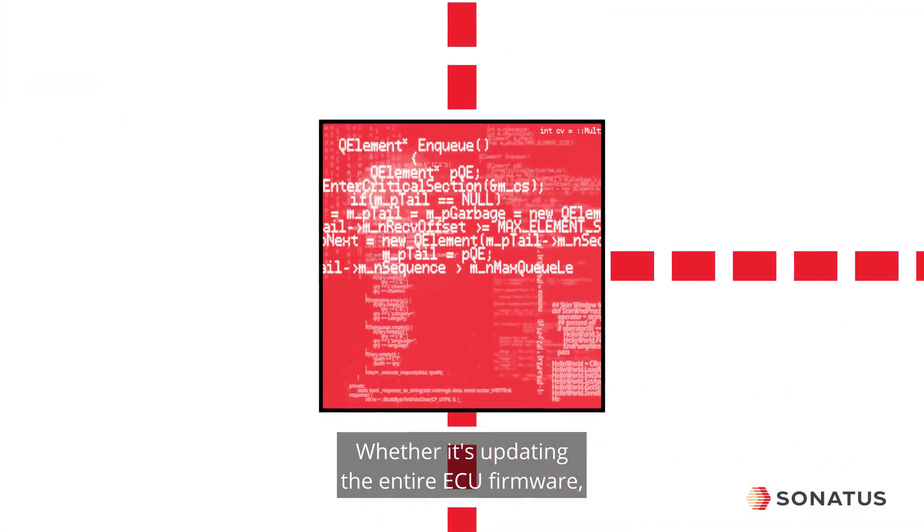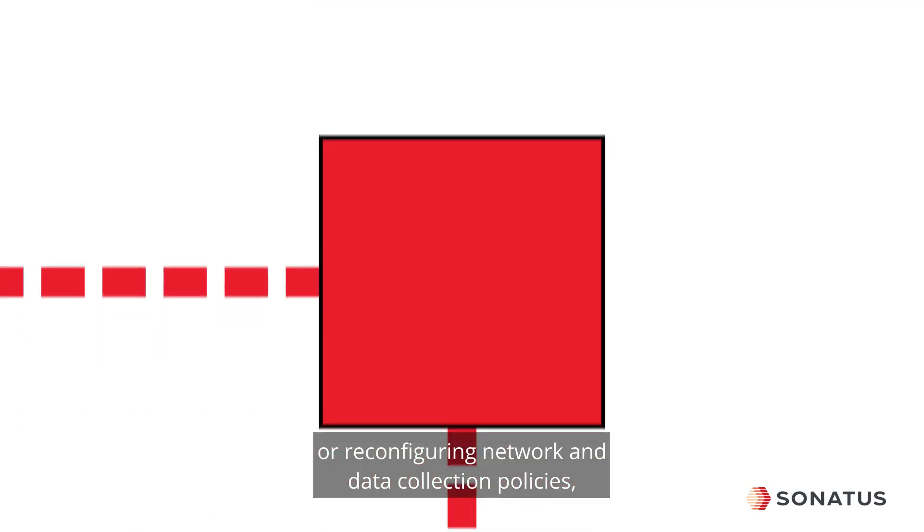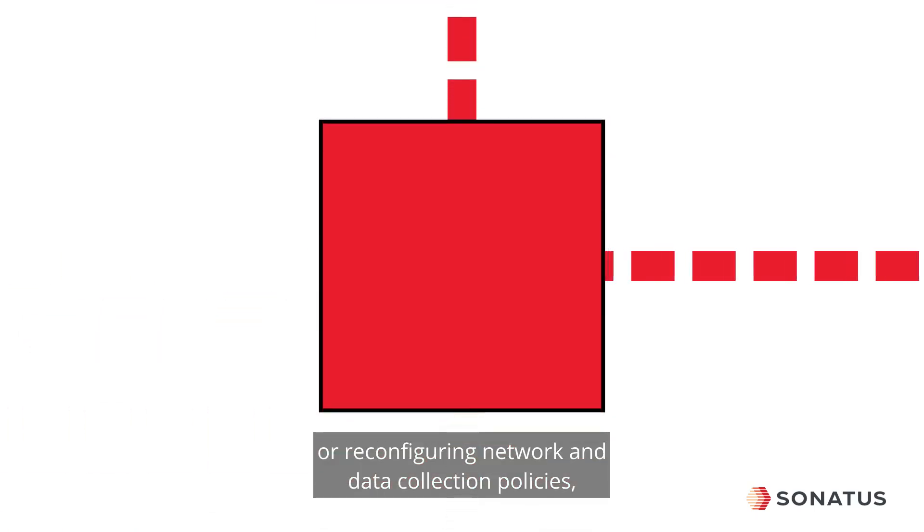Whether it's updating the entire ECU firmware, just the containers and virtual machines within an ECU, or reconfiguring network and data collection policies.